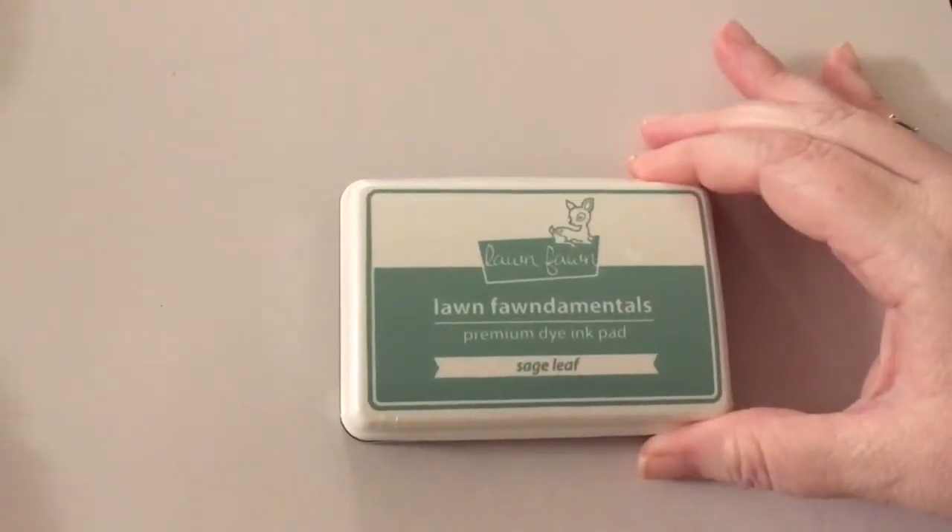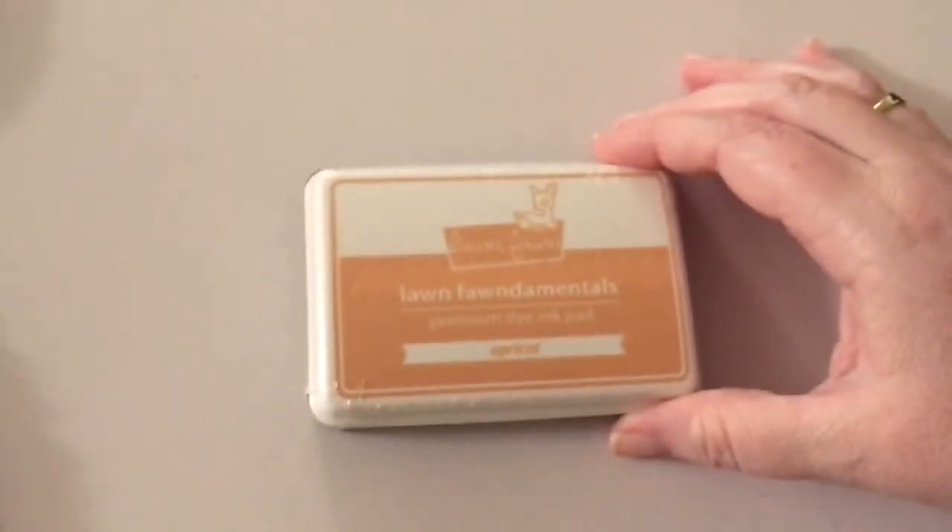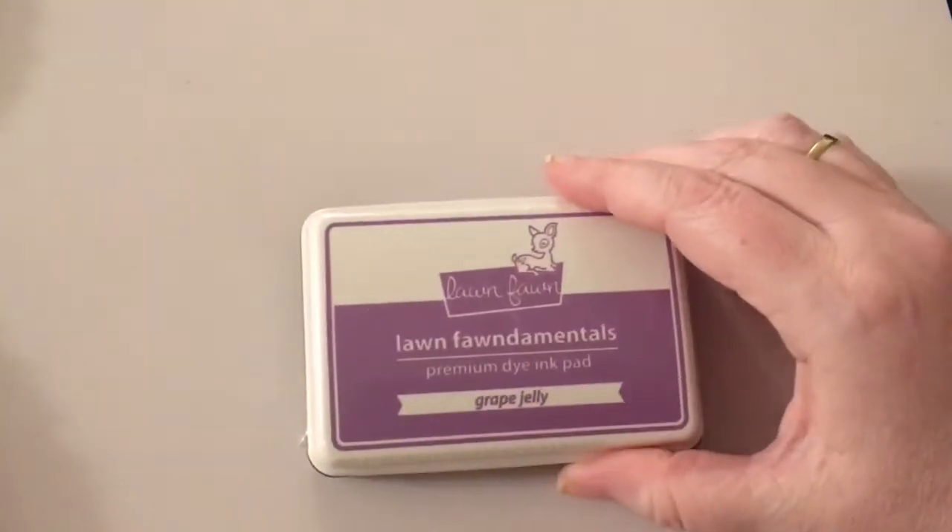They came out with Sage Leaf and the colors are beautiful — I love their ink, like I said. Then they came out with Apricot, and Grape Jelly. Love those, glad to add those.